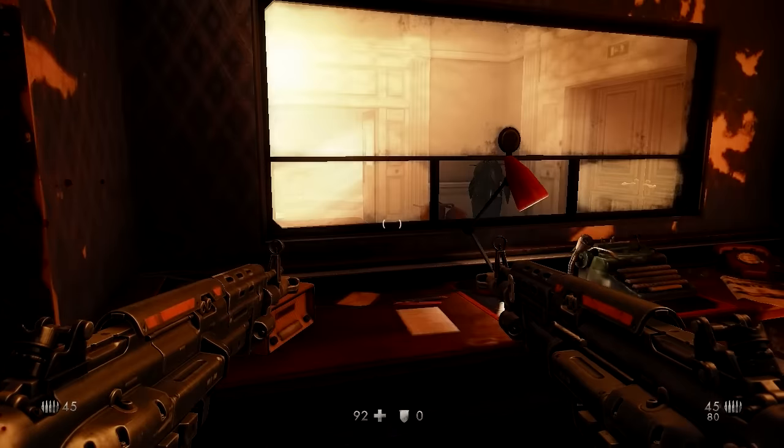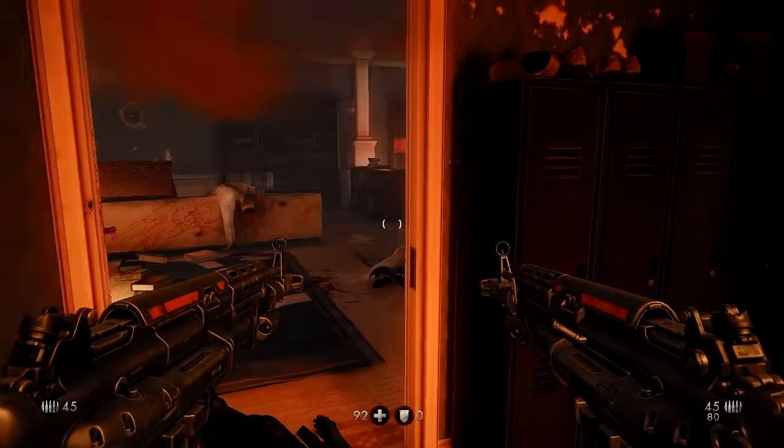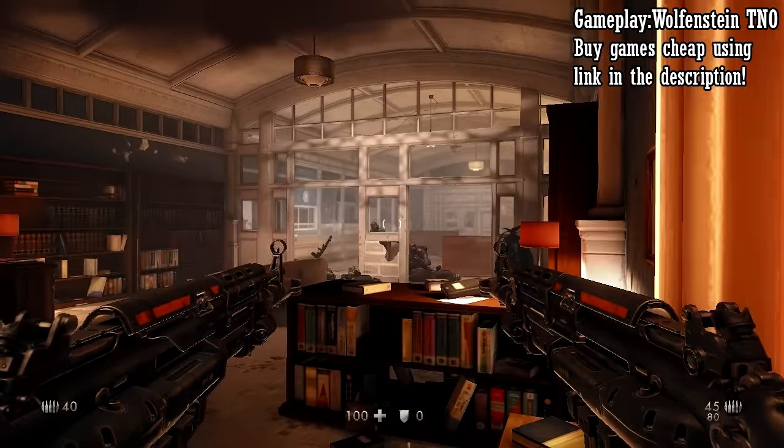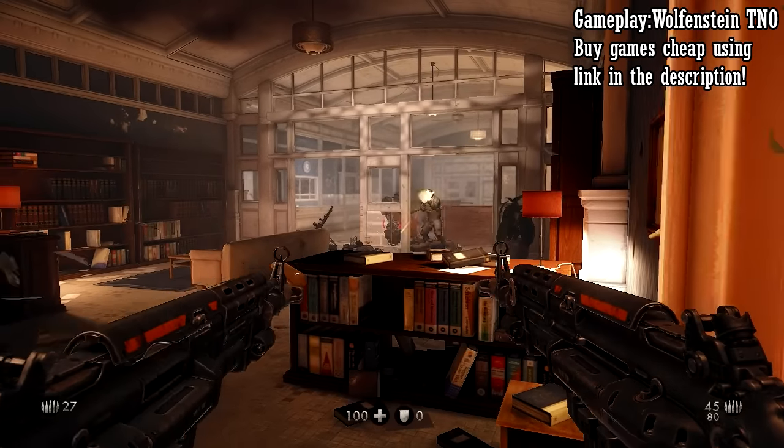Hello everyone and welcome to another video. Today I will be showing you the best gaming laptop you can find under $500, and also talk about the performance you can expect from it for the latest games.